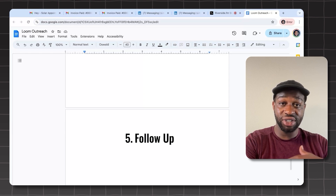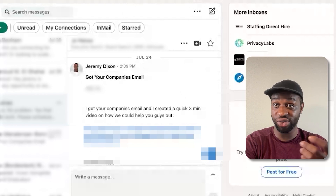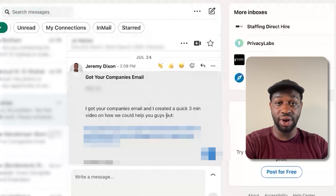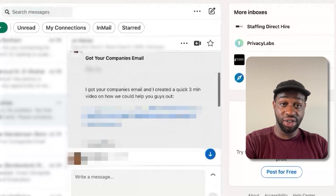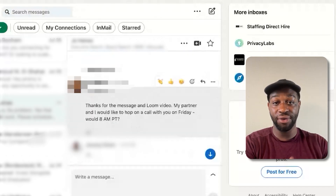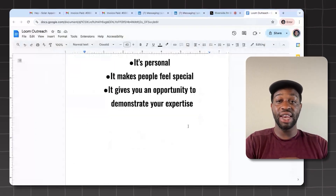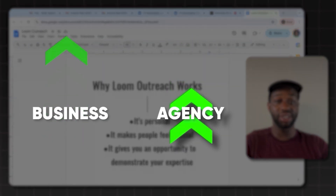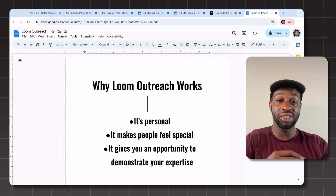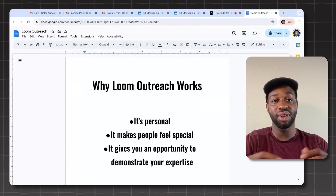Sometimes they do book right away. This is another client — they actually sent my company an email trying to pitch me. July 24th, I sent them an email saying, 'Hey, I got your company's email and I created a quick three-minute video on how we could help you guys out.' I sent the video, and this was their response: 'Jeremy, thanks for the message and Loom video. My partner and I would like to hop on a call with you on Friday — does 8 a.m. Pacific time work?' This stuff works. The way to streamline it: send emails asking who's interested, then send the video only after they've responded positively.